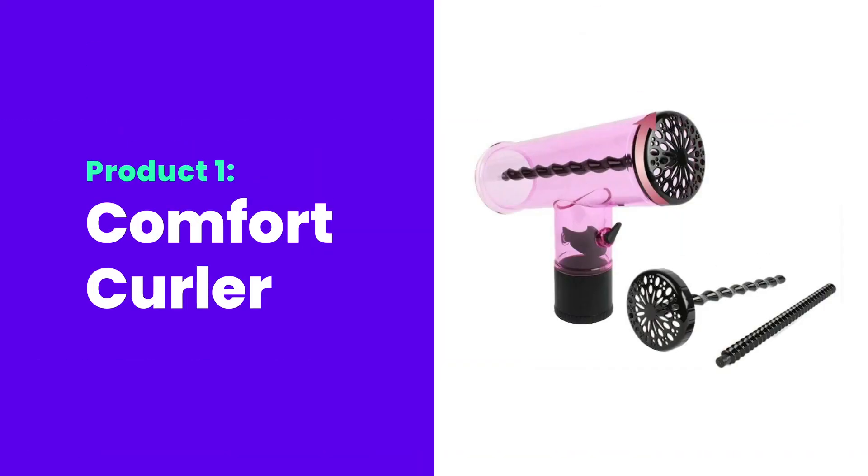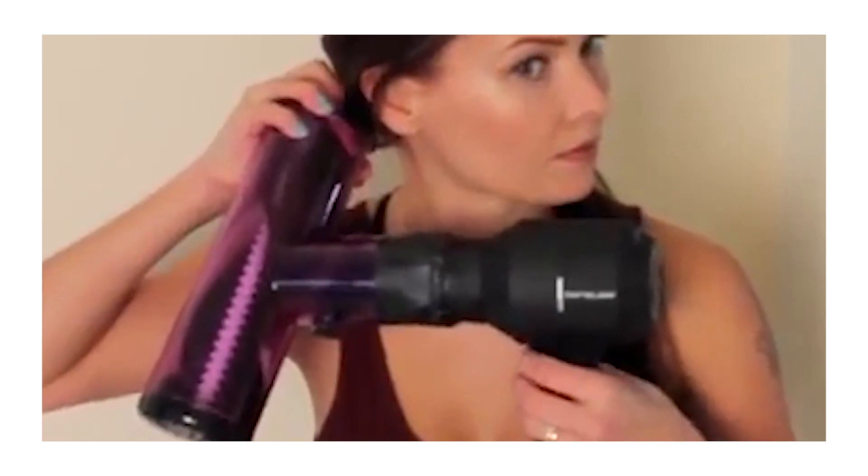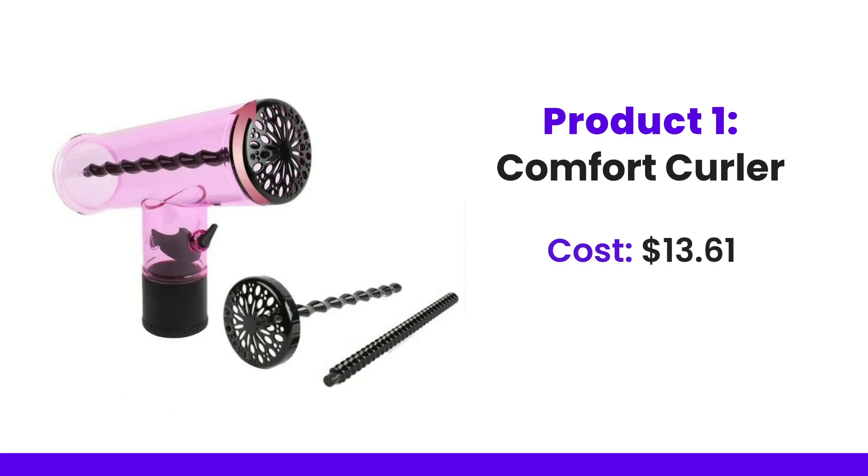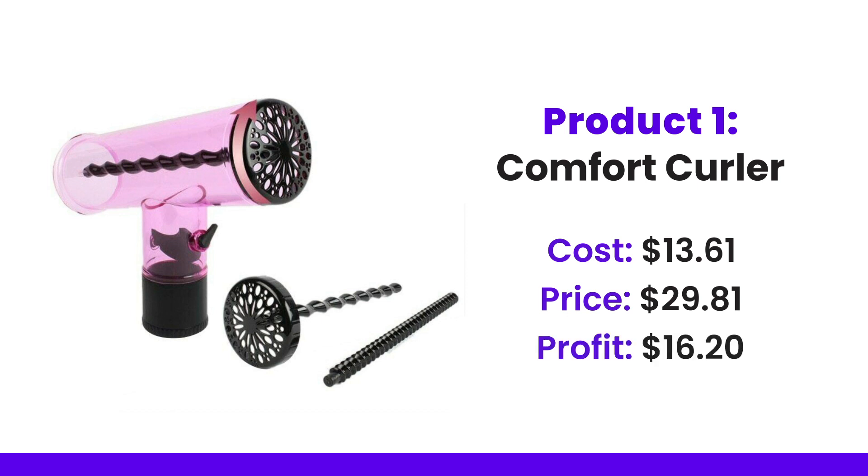We're going to be looking at the comfort curler. Basically it is a curling machine for long hair — you can attach a hairdryer to it and it curls the hair around as it dries, and then you get this nice curled hair effect. It costs $13.61, the price people are already selling it at is $29.81, and the profit there would be $16.20.